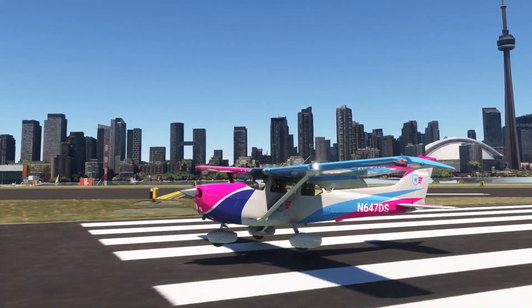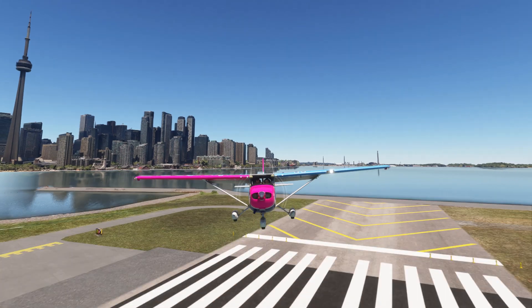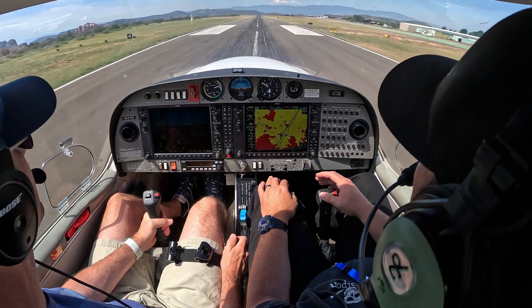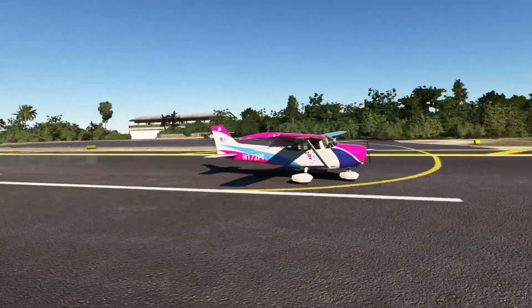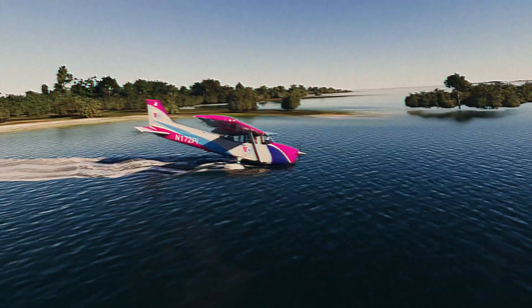Short-field landings can be a daunting challenge for any pilot. First, you have to fly unnervingly slow and land at precisely the right spot. And unlike normal landings where, if you get it wrong, your instructor will only give you a strange look — if you get a short-field landing wrong, well… But fear not.